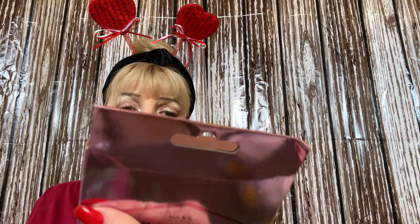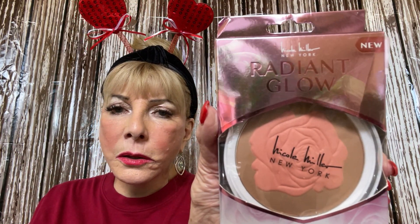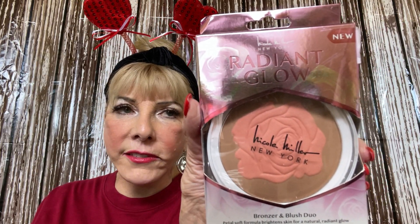I believe this one is a lippy in a nude color. It's like going to Dollar Tree! Now, I like Nicola Miller New York — I like her stuff — and this was only a dollar. It's a Radiant Glow bronzer and blush duo. Look how pretty that is! Love that color, and again, a dollar.